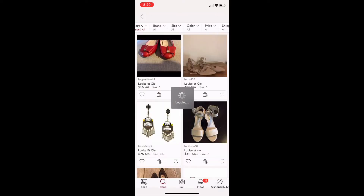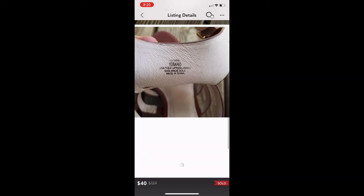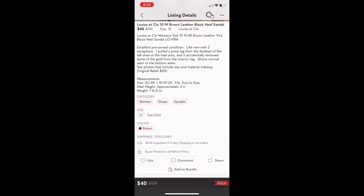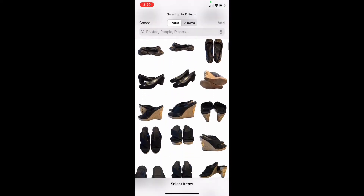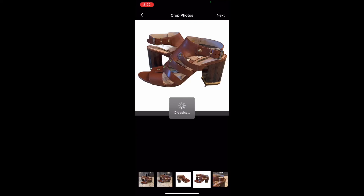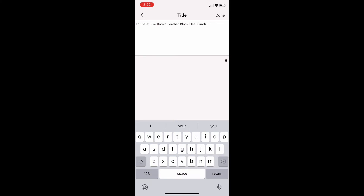Next I go to Poshmark, put in the brand name and style name, and change the filter to look at every size. I see there's one listing for $40 and also one sold listing for $40. I also noticed there is nothing listed in the size that I have, so I think I can get $40 for these. I'm going to list mine for $45 but I will accept down to $30 — so that's my bottom number: $30. Then I create a draft from that sold listing and quickly select the photos I have for those shoes and put them into the listing.